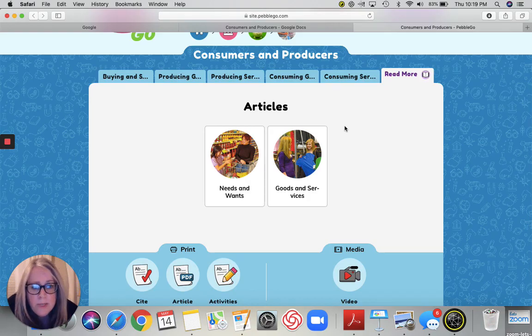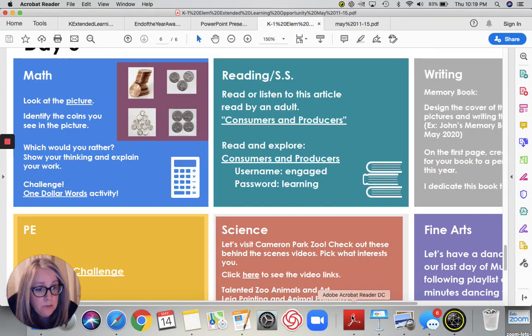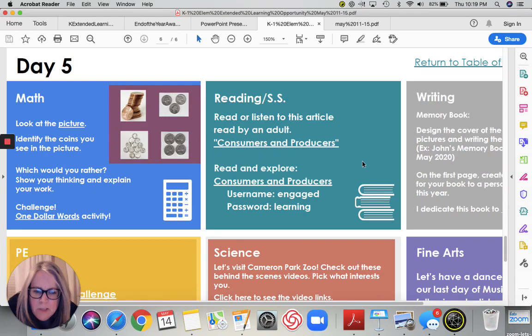So I want you to think about what are some ways that you might be a consumer. How are you a producer? Do you ever produce goods or services? Think about that and talk with me about this — I bet you guys have come up with some really cool ideas on how you can be a consumer and a producer. After you are done with your social studies, please spend some time reading independently for at least 20 minutes. I can't wait to see you, and I hope you guys have a wonderful day. Bye.